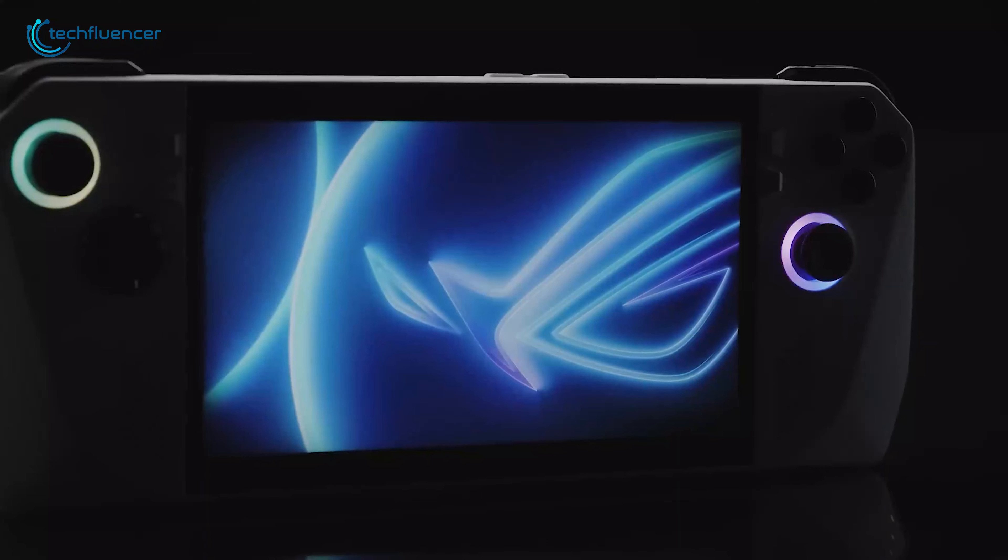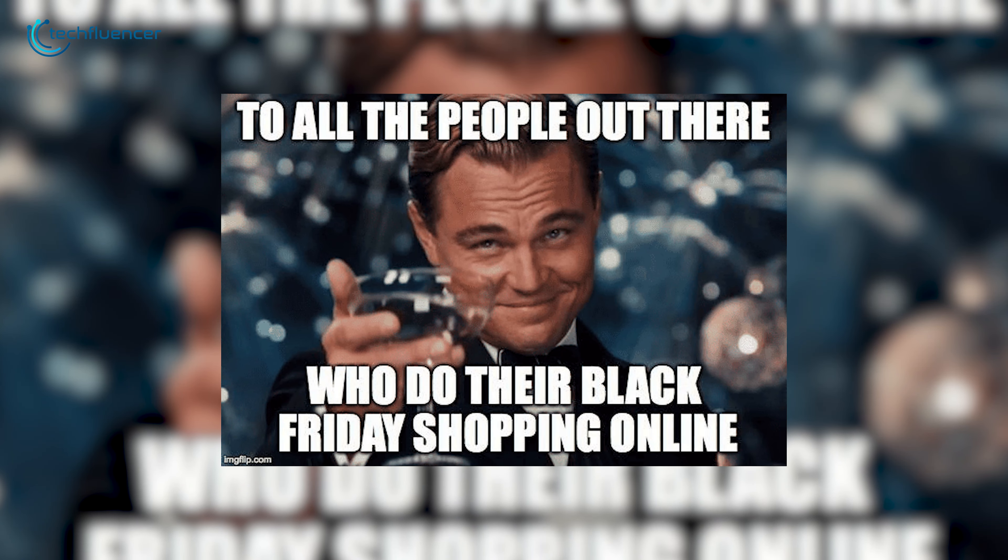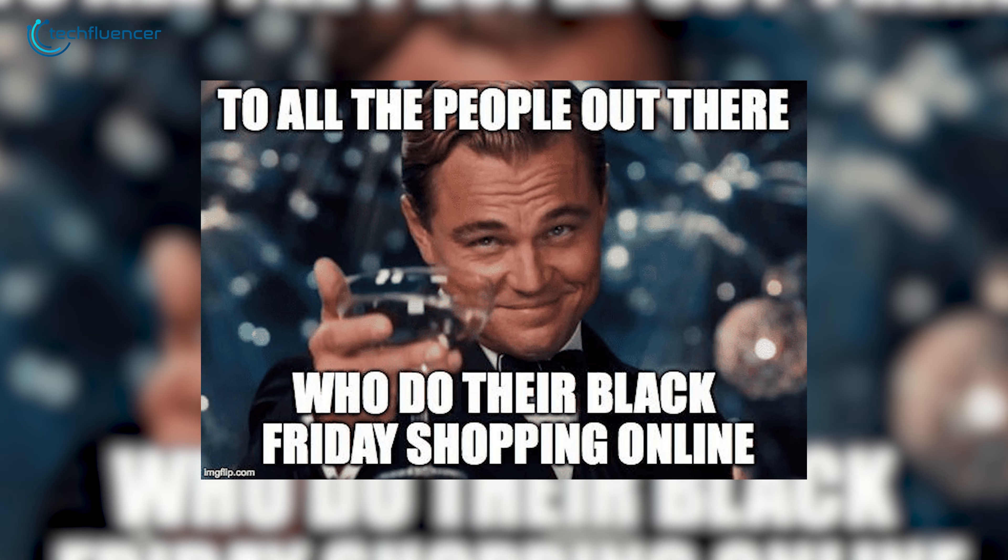From gadgets to the latest innovations, there's something for everyone. So cheers to those eagerly waiting for Black Friday, and let's get started.